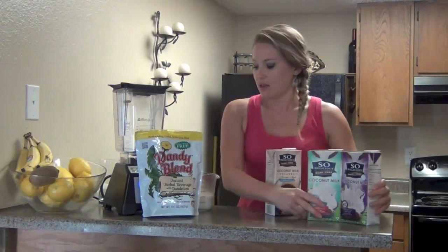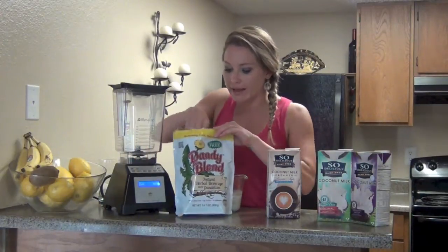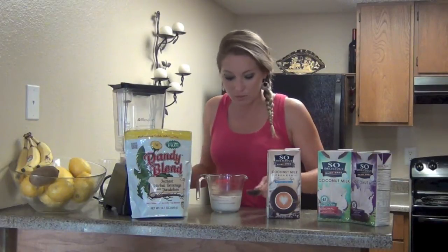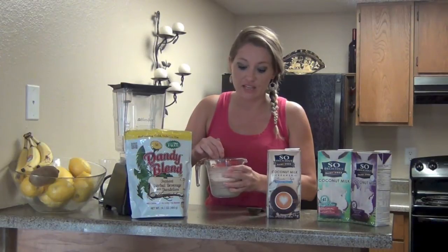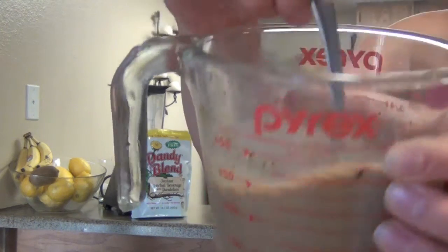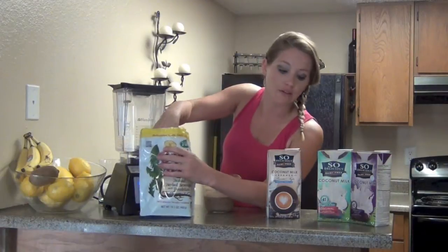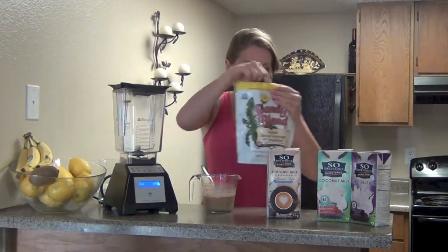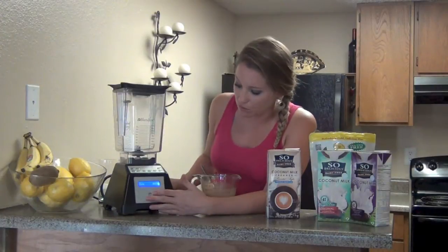Regardless, let's get started. I have my So Delicious — you can use any type of milk base you want. You add a tablespoon of Dandy Blend, and it literally just dissolves right in. I like mine pretty coffee flavored, and after I add the creamer I'm sure I'll need a little more, so about one and a half tablespoons. The blender will do the mixing, but I'm doing some pre-taste testing.